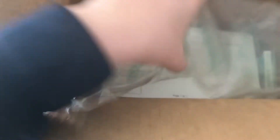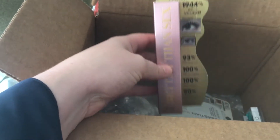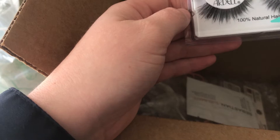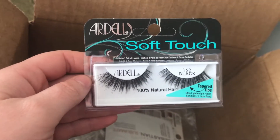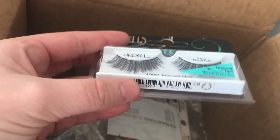Got my Ulta order — just thought we'd unbox it together. So this is the Too Faced Better Than Sex Mascara. I'm so happy to have this in my collection again. Some lashes here — these are really pretty. The Ardell 162s. Excited to try these out.